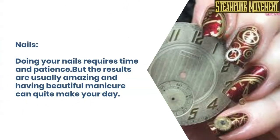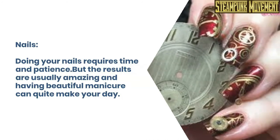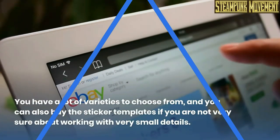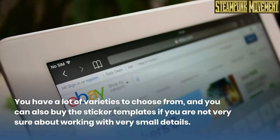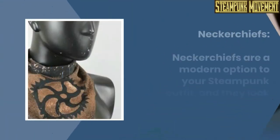Nails. Doing your nails requires time and patience. But the results are usually amazing, and having a beautiful manicure can quite make your day. You have a lot of varieties to choose from, and you can also buy the sticker templates if you are not very sure about working with very small details.